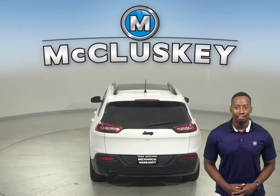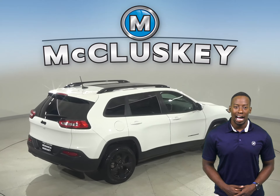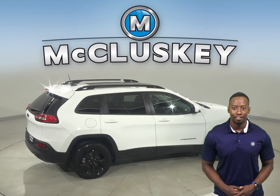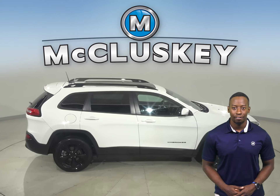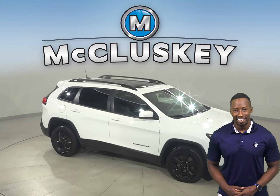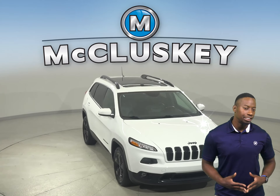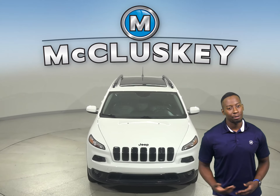There's four-wheel drive, ABS brakes, and traction control as well. Come on down and take it for a spin with our free 48-hour test drive. Once you make the purchase, we will cover it with our free lifetime mechanical warranty for unlimited miles and years. This Jeep has passed our 172-point inspection, so it's more than ready to hit the road.